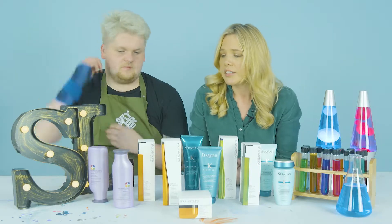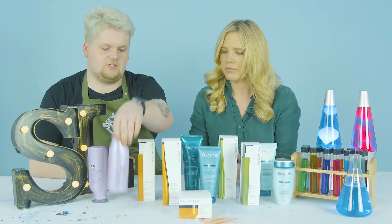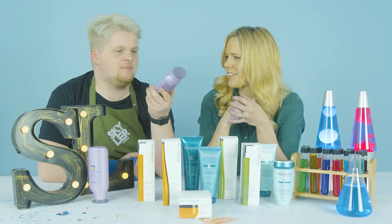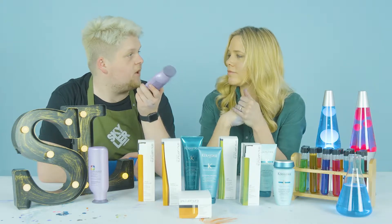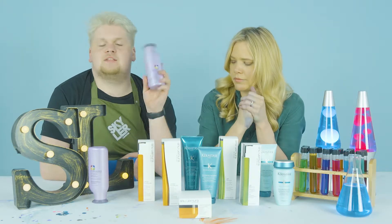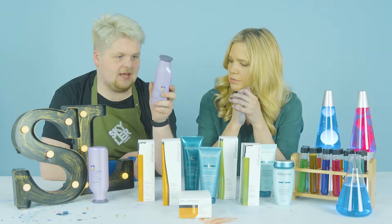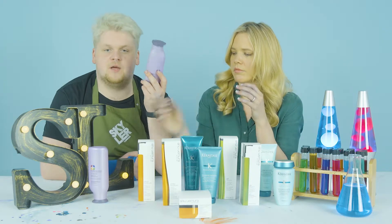Starting with Pureology — this is the Pureology Hydrate range. It's a really nice range and they've just changed the packaging to a beautiful pinky-lavender color, which is more pink than the very purple it was before. It's 100% vegan, 100% natural, zero sulfate, with no parabens or anything like that.